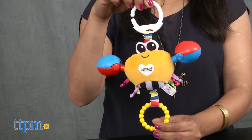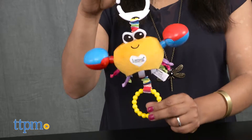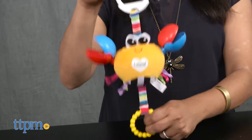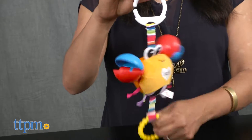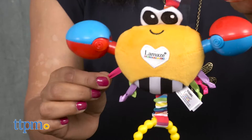Pull the ring to see and hear Claude clap his claws for clackety fun. This take-along toy is great for baby to explore. The little ribbons for baby to pull on, various textures and bright contrasting colors make it a very small, yet very engaging toy.